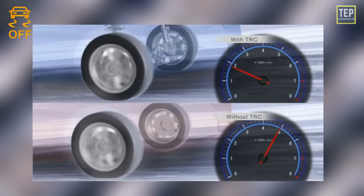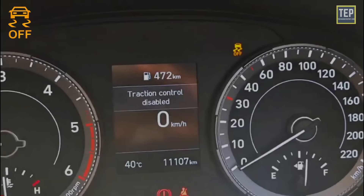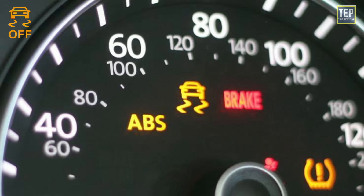While your car is typically safe to drive with the traction control light on, you should not drive it under certain conditions. If the traction control light, anti-lock braking system light, and the red brake warning light are all on while driving, your entire braking system may be affected.